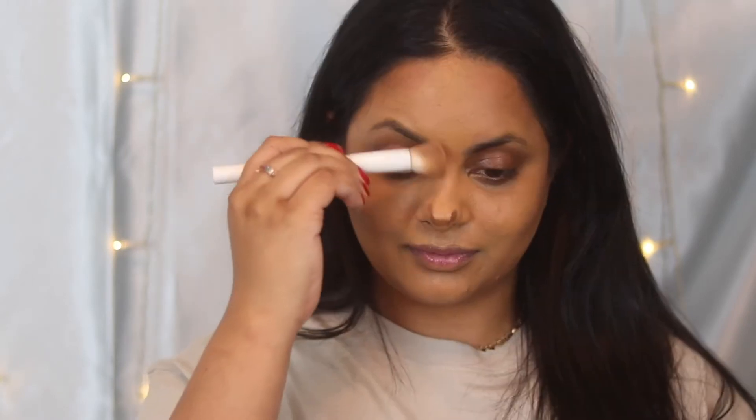For the nose, I like to go in with the same big brush, which gives a more diffused look. I still get to contour and shape my nose a little bit without it looking super harsh and done up.